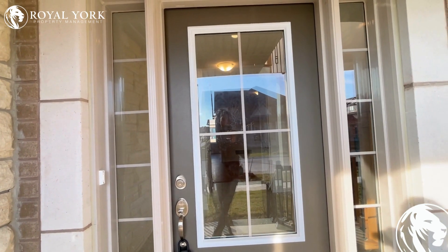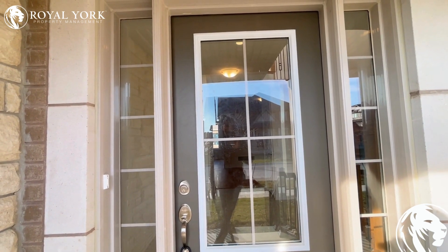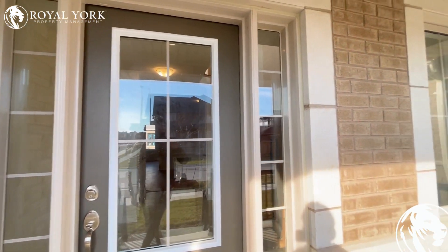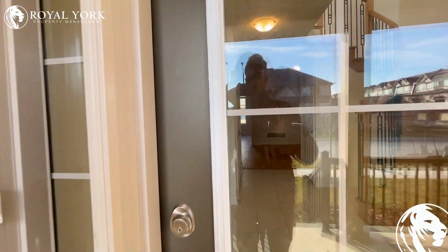Hello and welcome to unit number 1-9 Olayroud Drive, Whitby, Ontario. This is a beautiful four bedroom unit. Let's have a look.